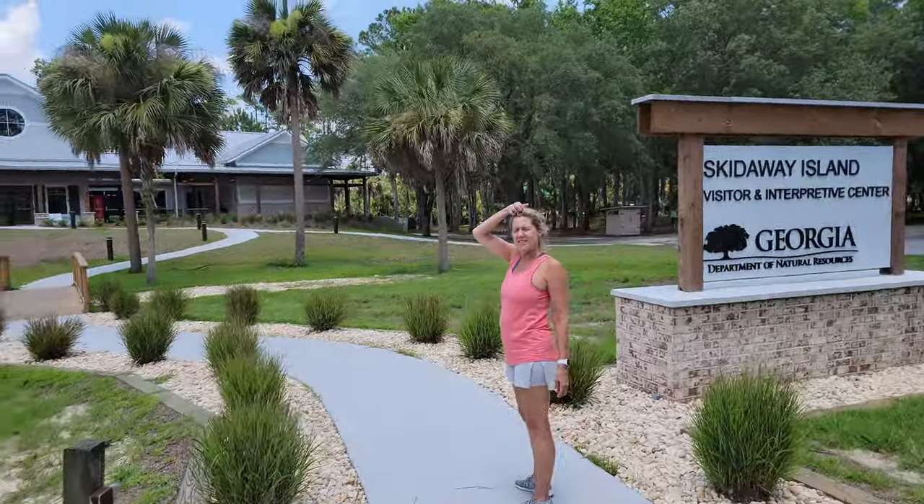A while back Lisa and I went out to the Skidaway Island Visitor Center. They have a new visitor center out there, and it's a gorgeous new visitor center — they opened in February. I'm doing these videos to keep things in perspective, to show you what exactly this project is going to look like when it's done.